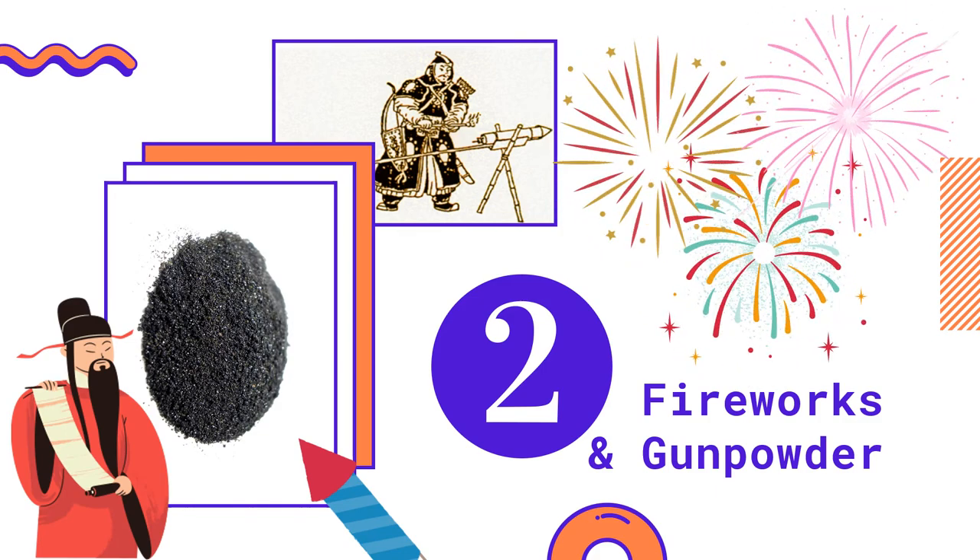Early versions of fireworks were created by adding different substances to the gunpowder mixture that added color to the explosions, and they were used in celebrations and in special ceremonies to ward off evil spirits.